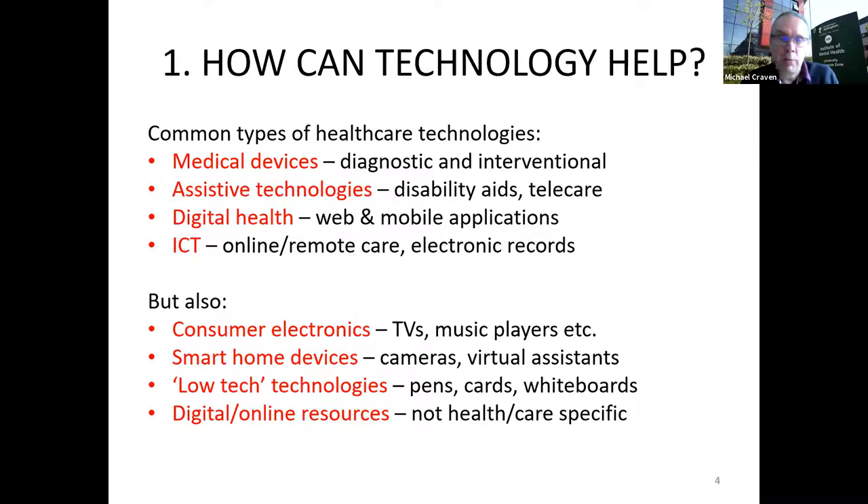First, some definitions of technologies. Common types of healthcare technologies include medical devices — either diagnostic or interventional — and increasingly software as a medical device. There's also the separate but increasingly integrated area of assistive technologies, often thought of as broadly disability aids, but also bringing in telecare and telemedicine. More broadly, we hear the term digital health, which covers computer-based, web-based, mobile and wearable applications.